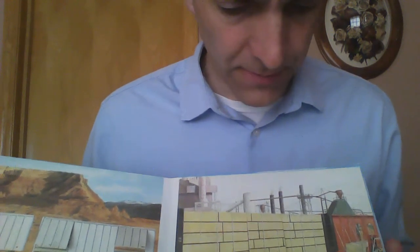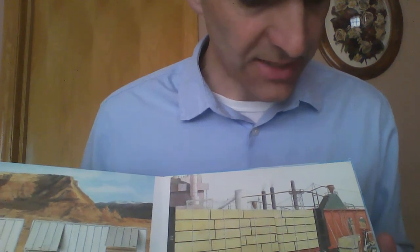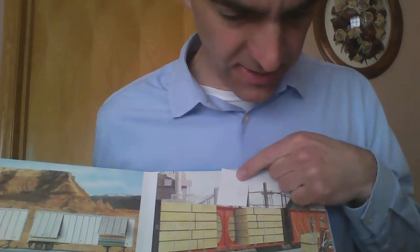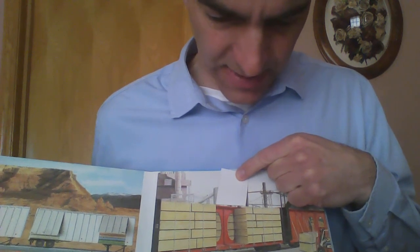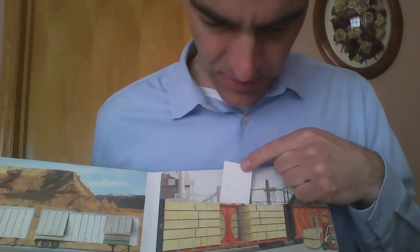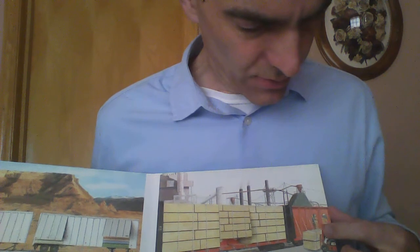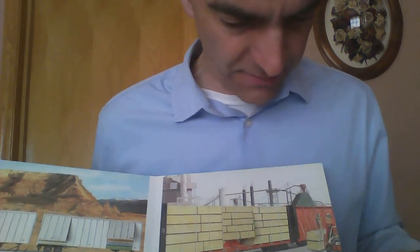Another kind of flat car is a center beam flat car. It has a long beam down the center that makes it easy to carry lumber. Lift this flap and you can see the center beam — it gives strength to that car and it can load lots of wood there. Can you see the plywood there in the stacks? Here comes a forklift with a load of wood to finish filling up that center beam flat car.